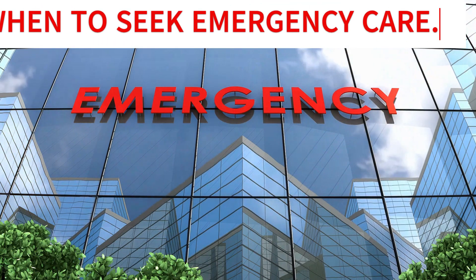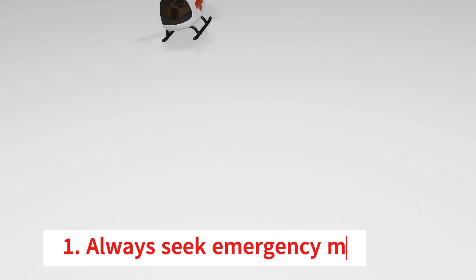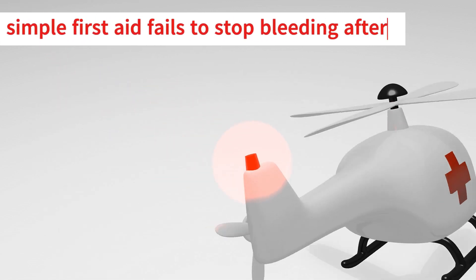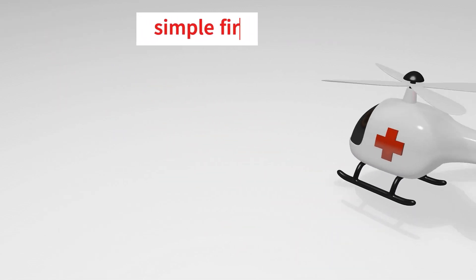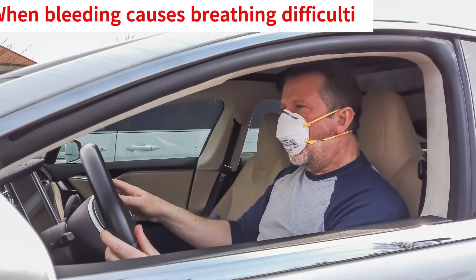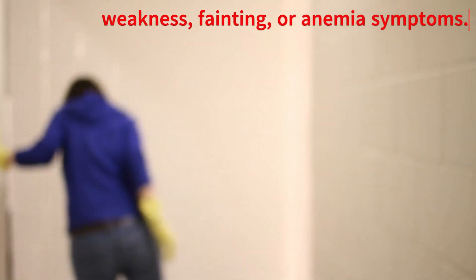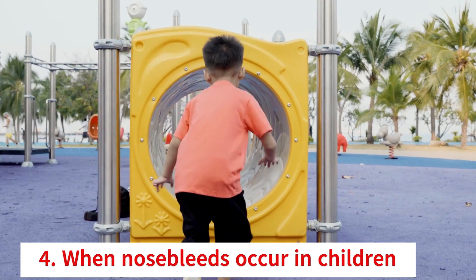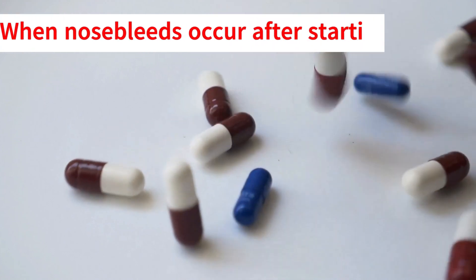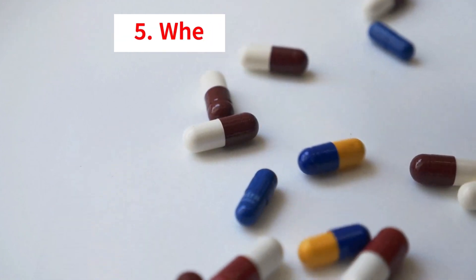Always seek emergency medical care when: simple first aid fails to stop bleeding after 15–20 minutes; bleeding causes breathing difficulties or excessive blood loss; there are frequent nosebleeds accompanied by weakness, fainting, or anemia symptoms; nosebleeds occur in children under 2 years of age; or nosebleeds occur after starting a new type of medication.